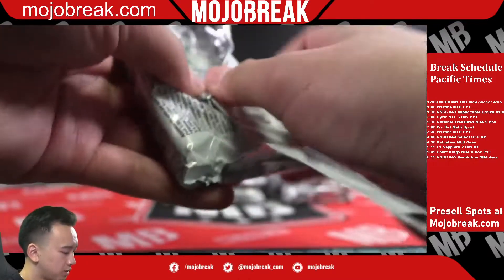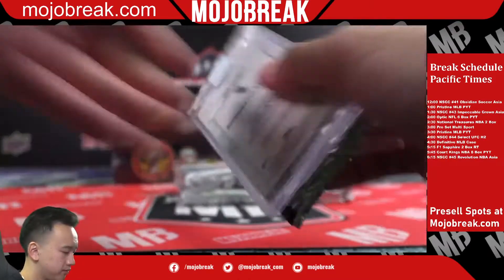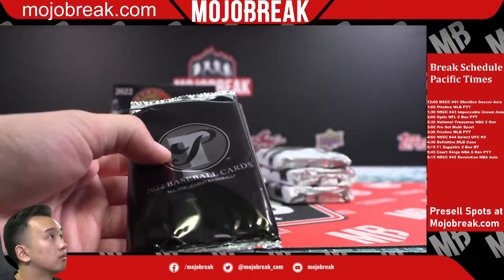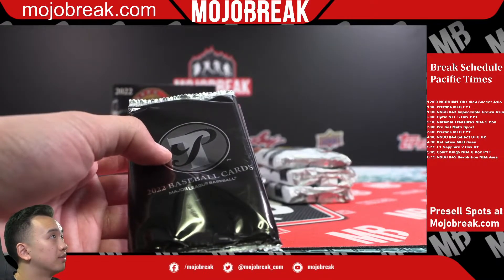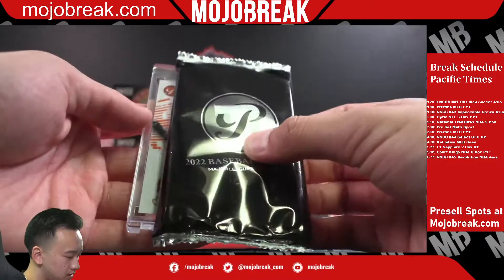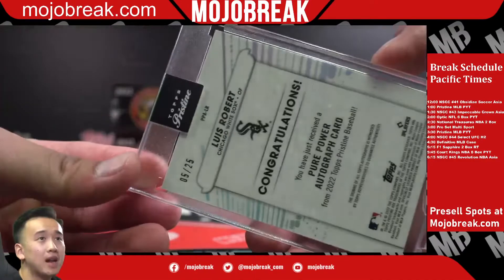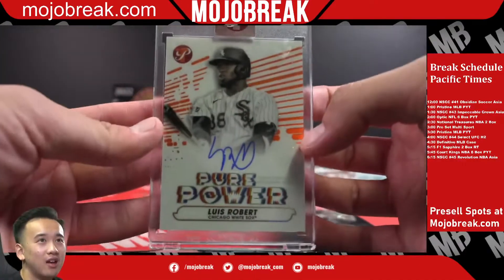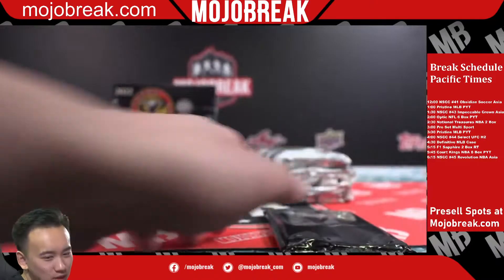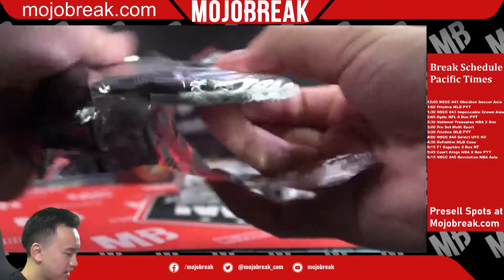Impeccable Crown Asia random team has six left now — we're going to fill up that Crown Impeccable. Let's fill up that Obsidian Soccer too. Orange Pure Power Auto Lou Brock out of 25 — Lou Brock Auto Pure Power. I can't get my words out again — I feel like that's every day.